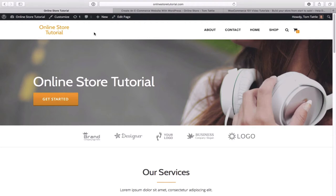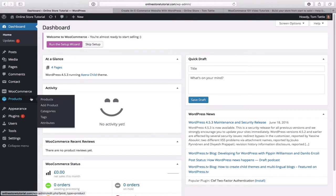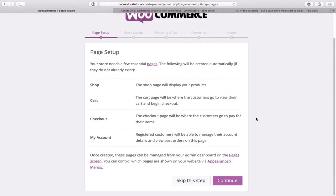Hover over your site title, go down to dashboard. You'll see at the very top: 'Welcome to WooCommerce, you're almost ready to start selling.' WooCommerce is the ecommerce plugin we added that allows all kinds of neat stuff — taking payment from customers via credit card and PayPal. We want to run the setup wizard right now, so click on 'run the setup wizard'. A welcome screen appears — click 'yes, let's go'.